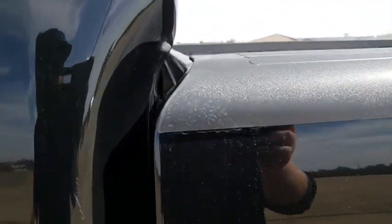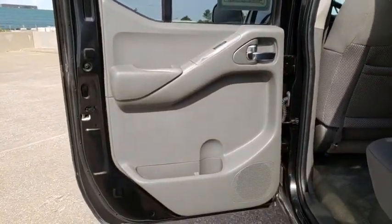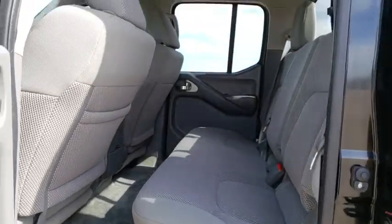Power windows, electronic stability control, bed liner, fog lamps, overhead console, panic alarm, and remote keyless entry. Take this vehicle for a spin and see why so many shoppers are now proud owners.